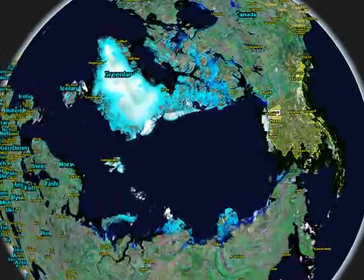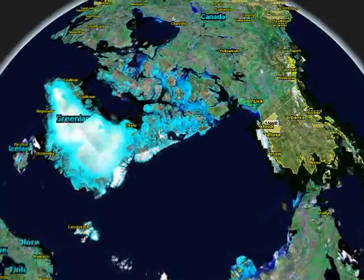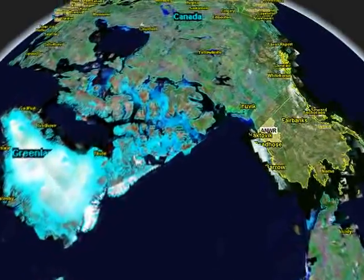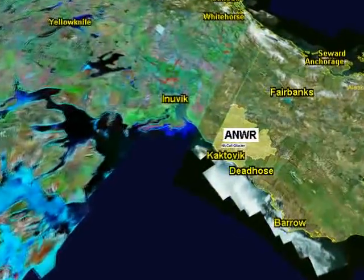Welcome. You are now beginning a tour of McCall Glacier and the research that goes on here. My name is Matt Nolan. I'm currently the lead scientist on the project, and for the next 20 minutes, I'll be your guide. I hope to give you a good idea about what's going on here and how to learn more on your own.